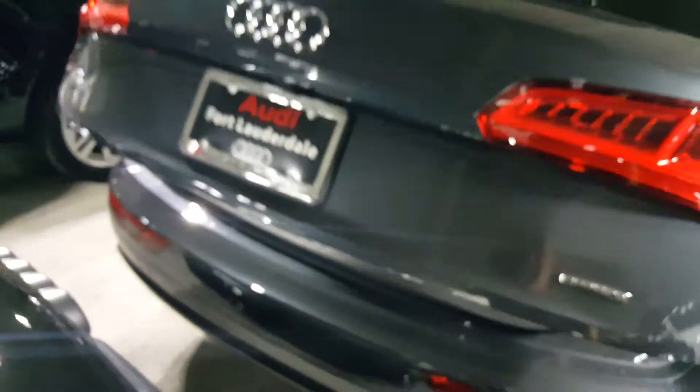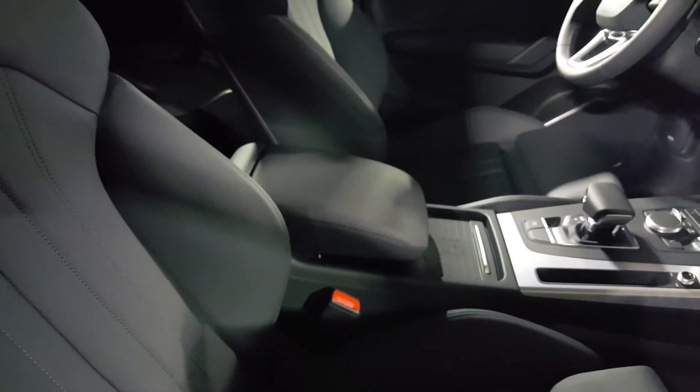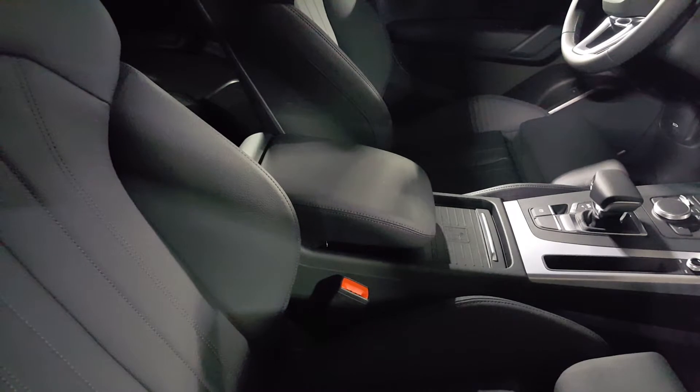The tailgate is power operated like all Q5s in the lineup, so it's just one touch to close. Another neat thing standard on the Q5 for 2020 is the wireless charging pad — all you have to do is place your phone just before the center armrest and it'll start charging right away.